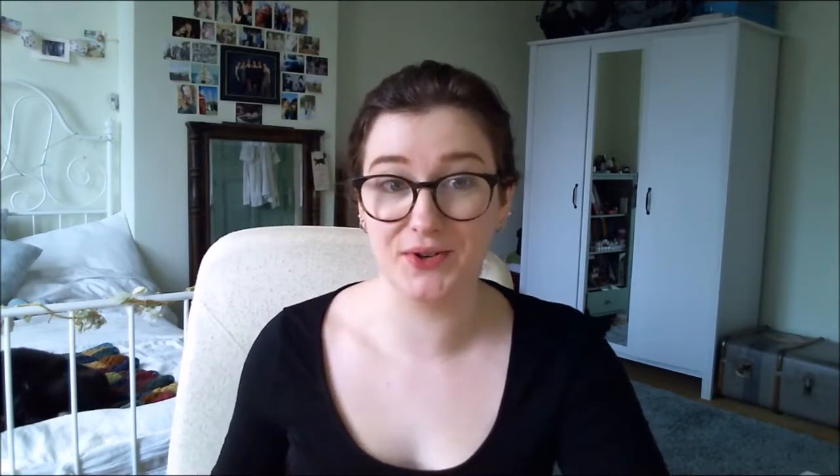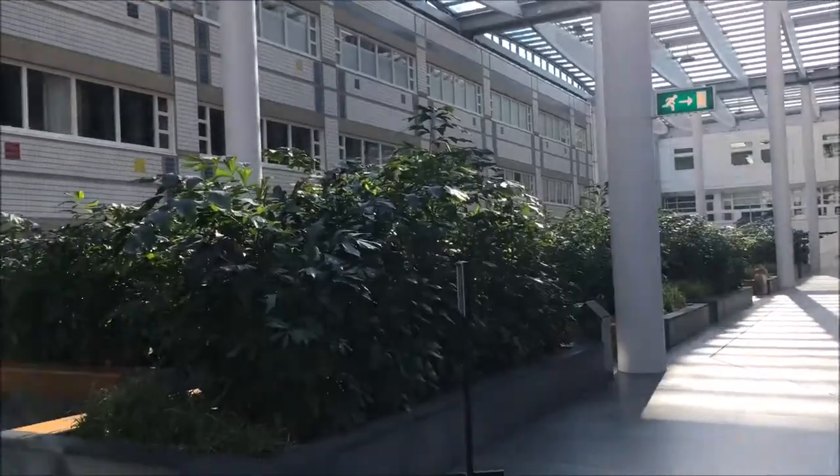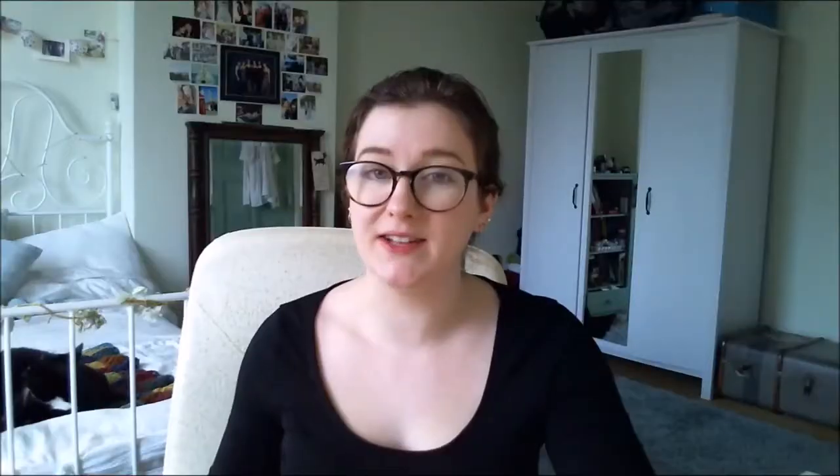I got in touch with my now current supervisor and he told me he'd like me to come over to Rotterdam, meet the group, and give a presentation. So I was flown over to Rotterdam, shown around the lab, and gave a couple of presentations to the group. About a week later — all in the space of three weeks — I got a call saying I got the position. I got super excited and started looking into what it was going to be like moving over here.